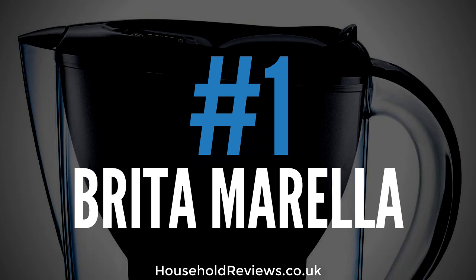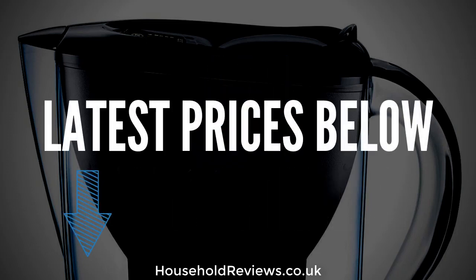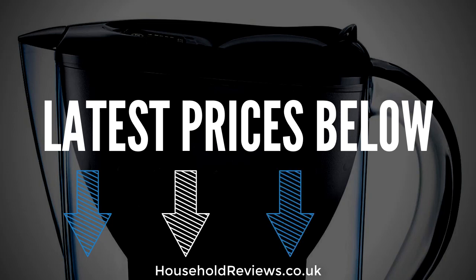In conclusion, the Brita Marella is in my opinion the best available at this price point. Your drinking water and food will taste better, be healthier for you and your family, and it works out at just a few pence per litre — saving a fortune compared to buying bottled water. 91% of customers who left a review rated this product four stars or above. If you're watching on my website you can get quick access to the latest prices, and if you're on YouTube click the link in the video description. Thanks for watching — I hope you got some value out of this and I'll see you in the next video.